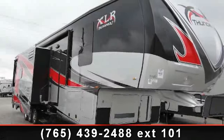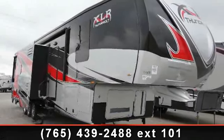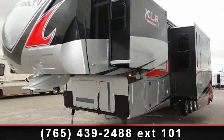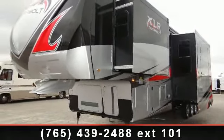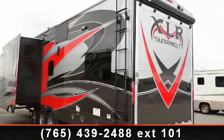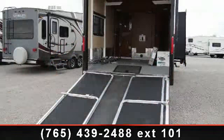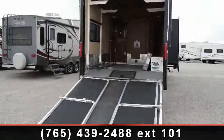Travel in style with this 2014 Forest River XLR Thunderbolt 415 AMP. This 5th wheel RV achieves maximum convenience and comfort combined with style and durable residential appointments. This unit is perfect for vacationing, adventuring, or just relaxing. An adventure awaits.